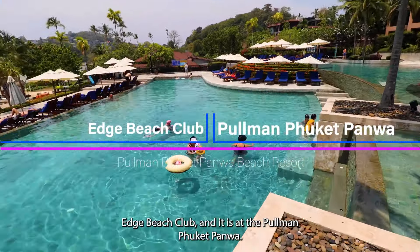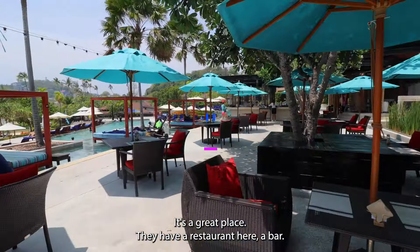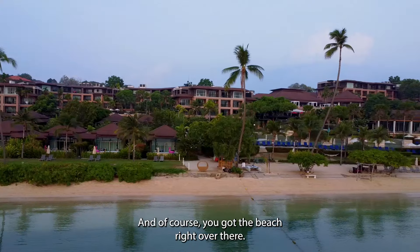This is the Edge Beach Club and it is at the Pullman Phuket Panwa. It's a great place. They have a restaurant here, a bar, a beautiful swimming pool, and of course you've got the beach right over there.